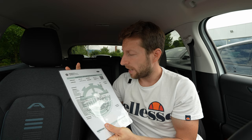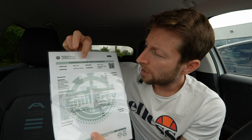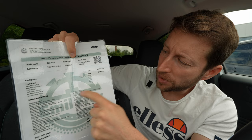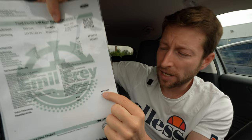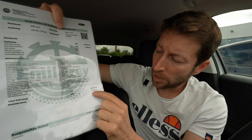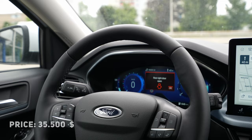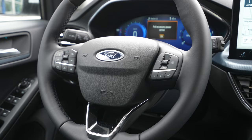I have the Ford Focus one-liter EcoBoost Hybrid — this is the mild hybrid version, 125 horsepower, Active X version. It comes with some extra options. The base price of the car is 34,000 francs, but with options costing 2,950 francs it goes up to 36,950 francs. Here at Emil Frey in Zookville you already have a discount of 2,956 francs, making the final price 33,994 francs — quite good given how many options are included.